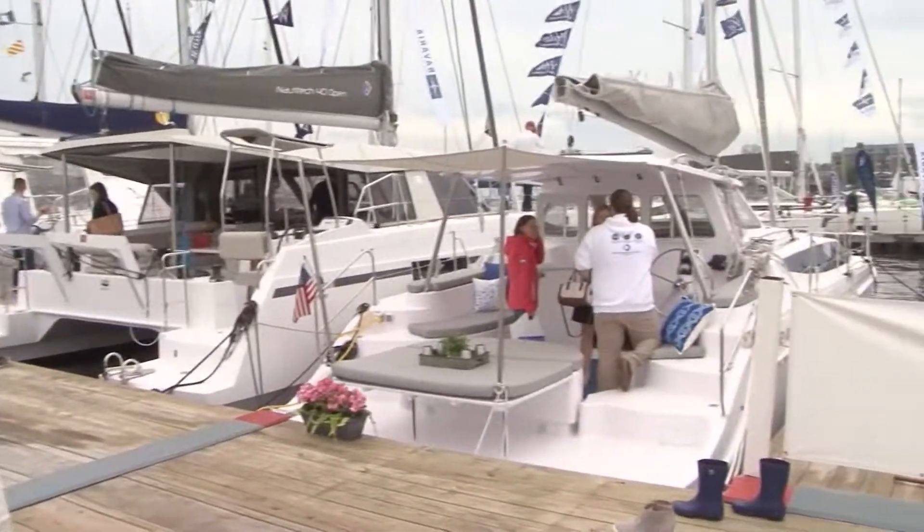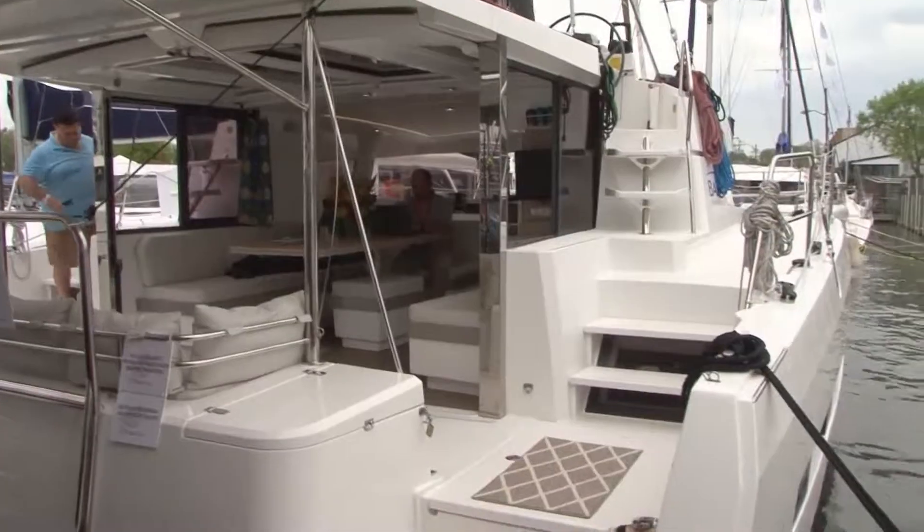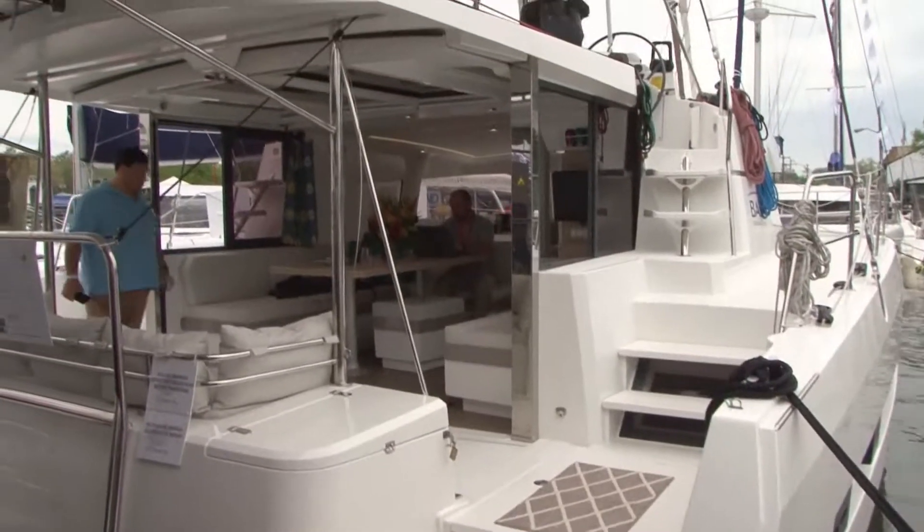Catamarans, racing boats, inflatables and monohulls are all on display at the Annapolis City Dock to browse or purchase.